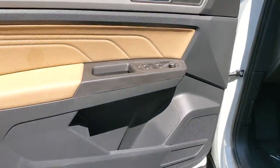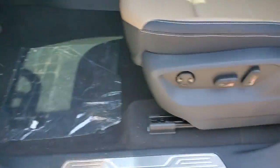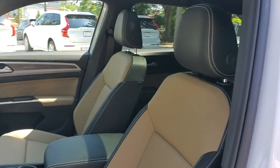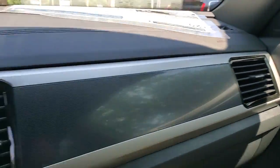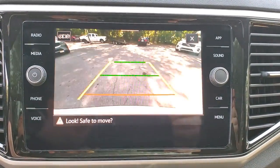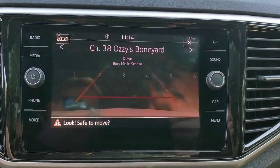Why settle for ordinary when you can have this standout Atlas Cross Sport? Our team will give you an outstanding test drive experience. Stop in today. Let's get started.